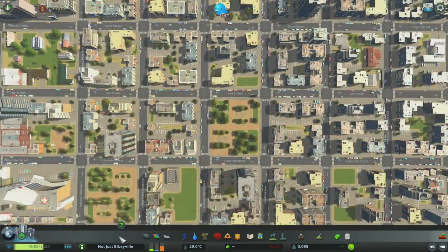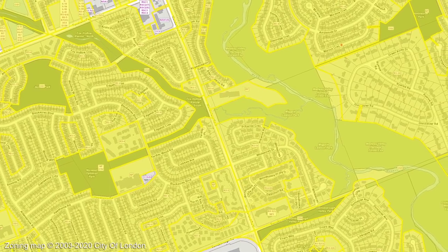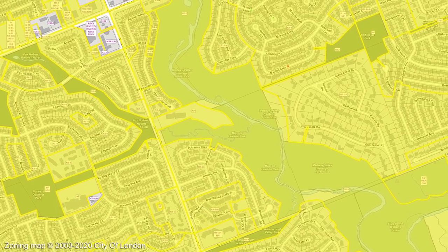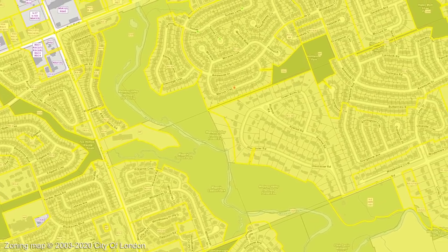Unfortunately, some countries took this a step too far and decided that absolutely everything should be separated from absolutely everything else. This means that in most North American cities, if an area is zoned as residential, then literally nothing else can be built in that area. Here is a typical zoning map, in this case of my hometown of London in Canada. It is illegal to open a shop or restaurant anywhere within the yellow shaded area.